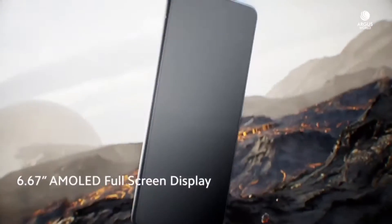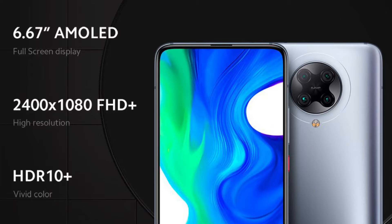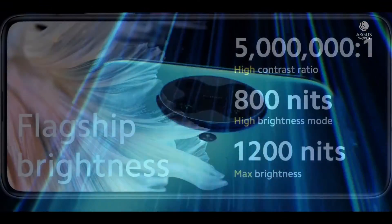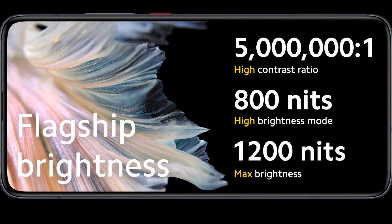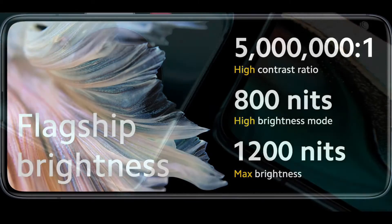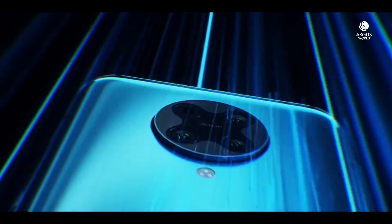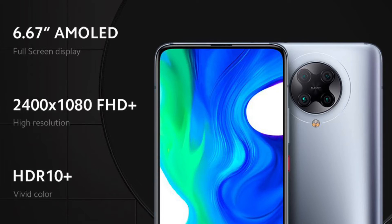it is a 6.67-inch Full HD AMOLED display with a 92.7% screen-to-body ratio. The display is protected with Gorilla Glass 5 and can output HDR10+ images, producing a vivid and crisp viewing experience. It can reach up to 1200 nits of maximum brightness. However, despite being a bright AMOLED display, it only has a standard 60Hz refresh rate.